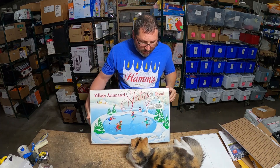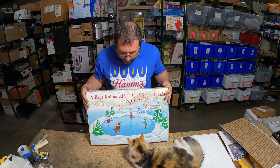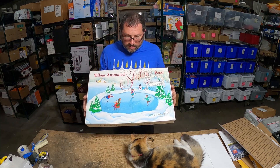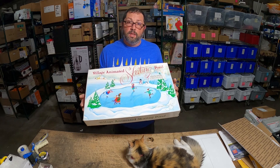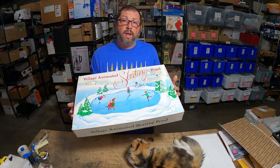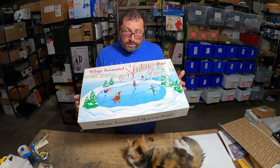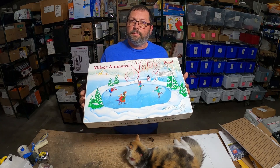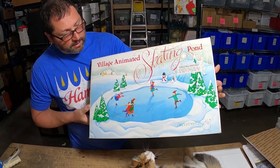Here's an item that for the most part only sells right before Christmas — Department 56, all their figurines, houses, and different displays usually do very well right around Thanksgiving before Christmas because of the season. But there are a few that will sell throughout pretty much the whole year, and this is a great example of that.